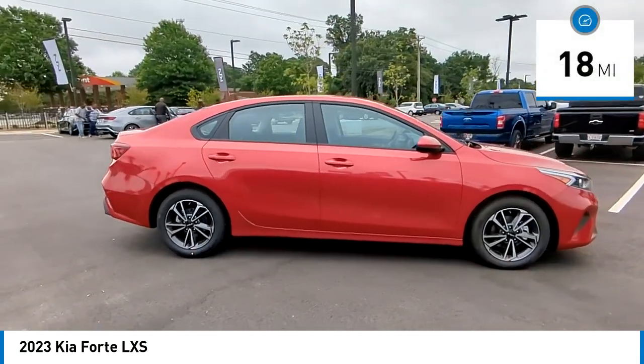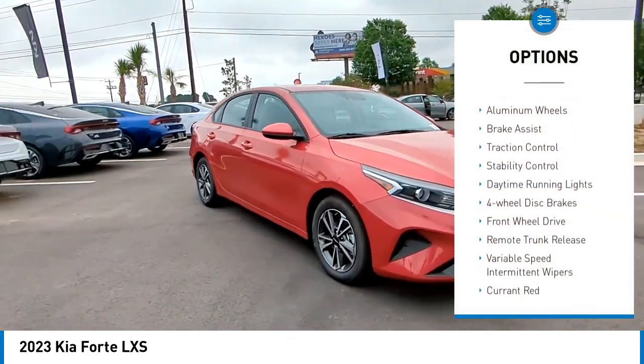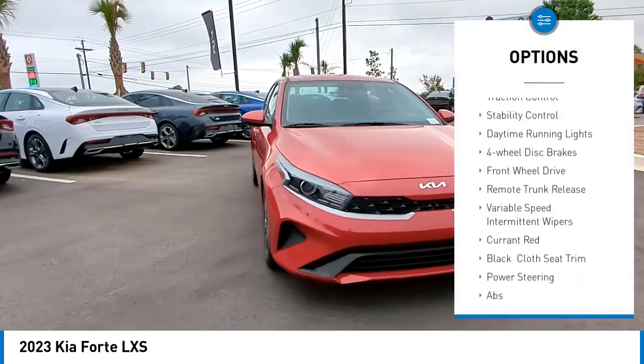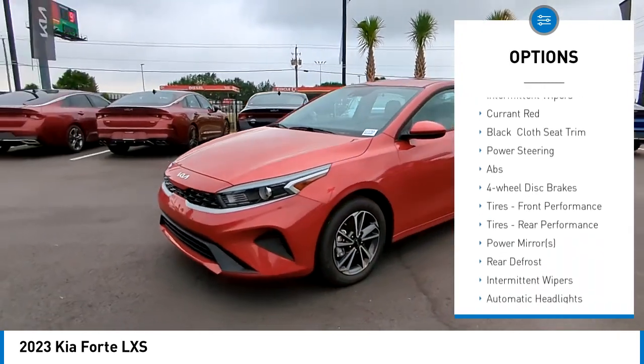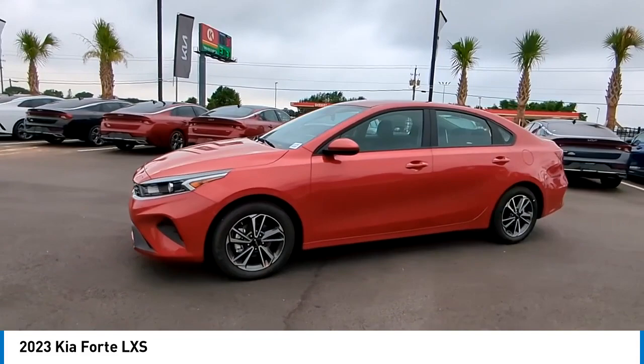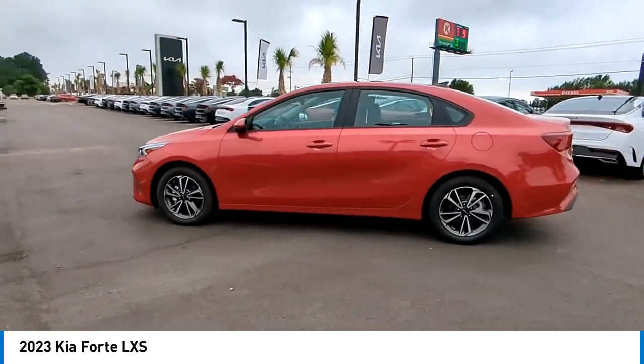This vehicle has less than 100 miles. Here are some of this vehicle's great options: tire pressure monitor, aluminum wheels, brake assist, traction control, stability control, daytime running lights, four-wheel disc brakes, front-wheel drive, remote trunk release, variable speed intermittent wipers.